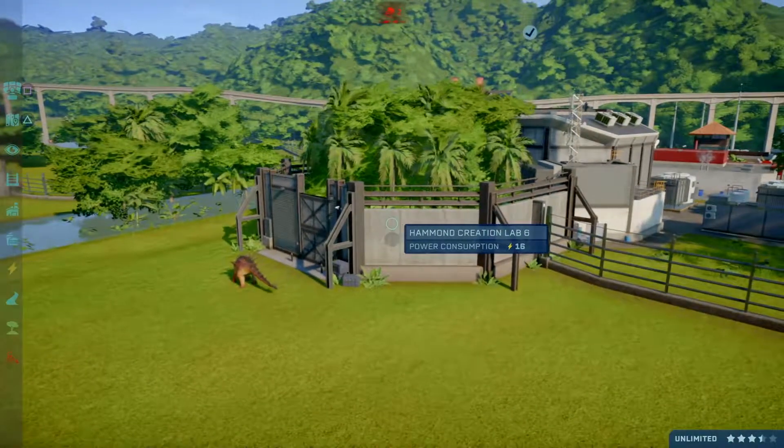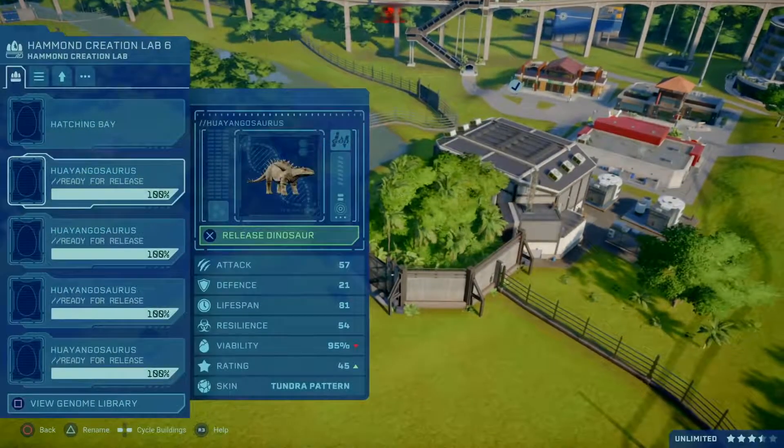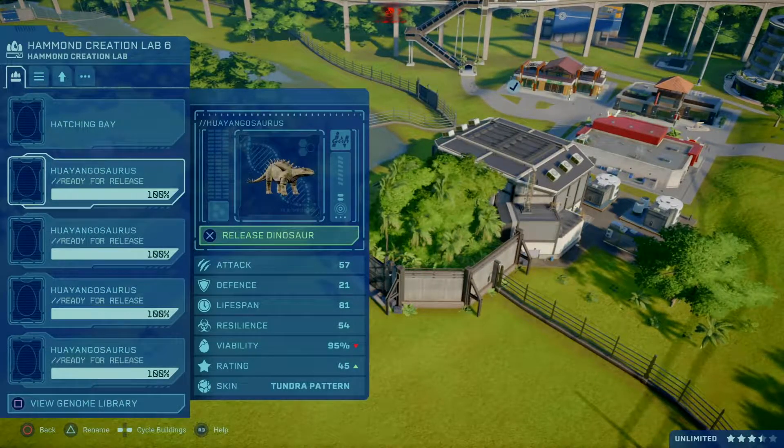Even the announcer paused to pronounce that — the Huayangasaurus to the park. So, skin number two is the tundra pattern.